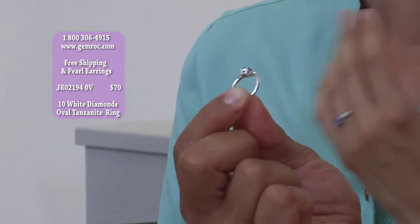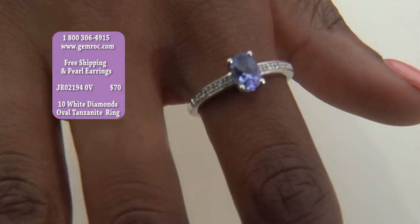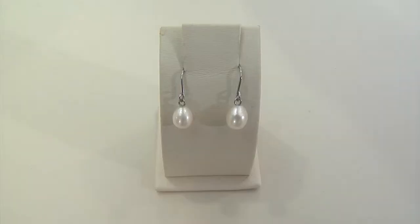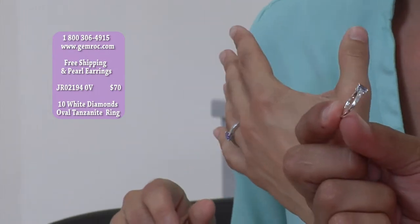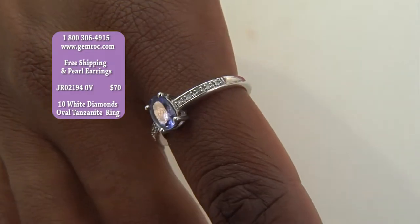It gives me more of that Titanic look — maybe this would be an engagement ring. Could you imagine if you got away with an engagement ring for $70? And it would be gorgeous — this is one you can show off. They checked ahead of time and got the right size. This is beautiful.